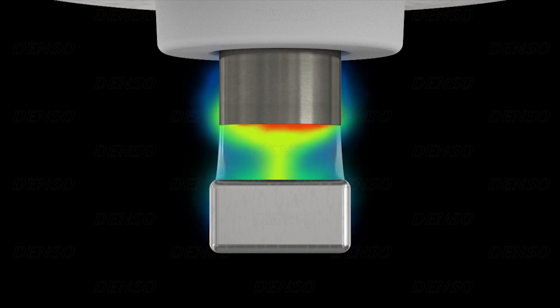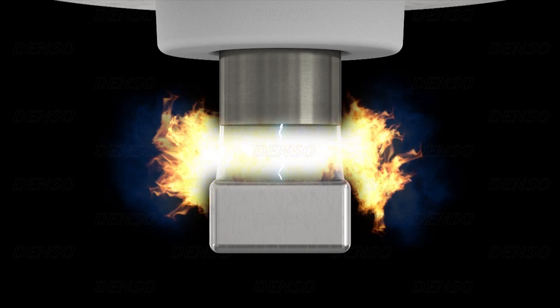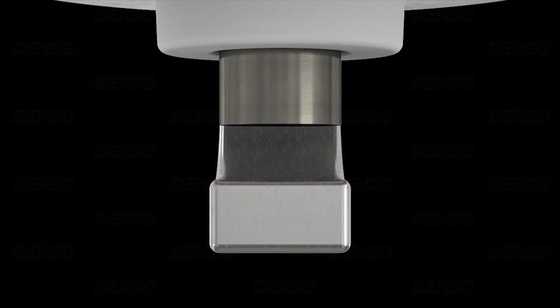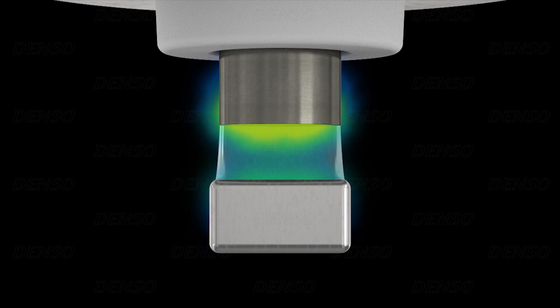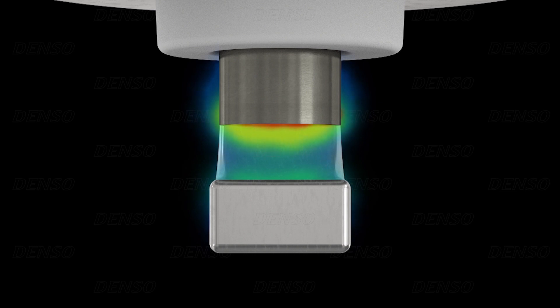This then allows the high voltage to create a spark across the gap between the two spark plug electrodes. The spark's high temperature then ignites the air-fuel mixture. A flame is created between the electrodes, and the growing flame progressively but rapidly ignites the air-fuel mixture in the combustion chamber.